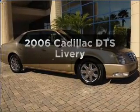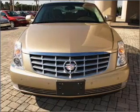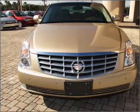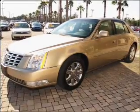Imagine yourself in this 2006 Cadillac DTS. If you're looking for an automobile with great attributes, look no further. With a powerful eight-cylinder engine connected to a smooth-shifting automatic transmission.